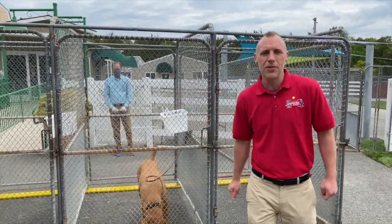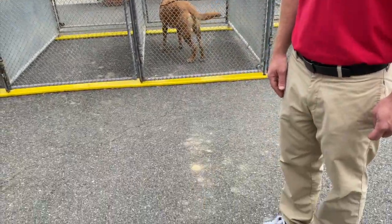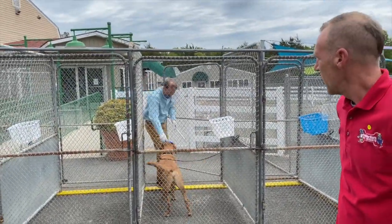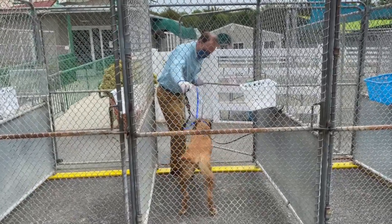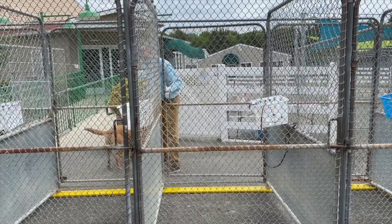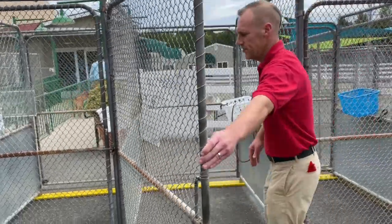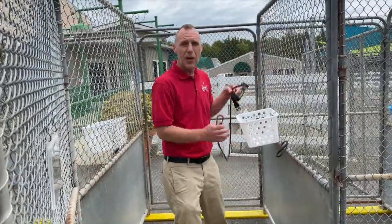We're then going to ask you to step to the marked spot on the pavement, which is six feet away from the enclosure. At this point, one of our friendly pack members is going to enter the enclosure. We'll leash up your pet, unclip their leash and collar, and leave that there for you. Once the door is secure and the pack member has taken your pet away, you can then re-enter the enclosure, unclip your leash, and take that with you.